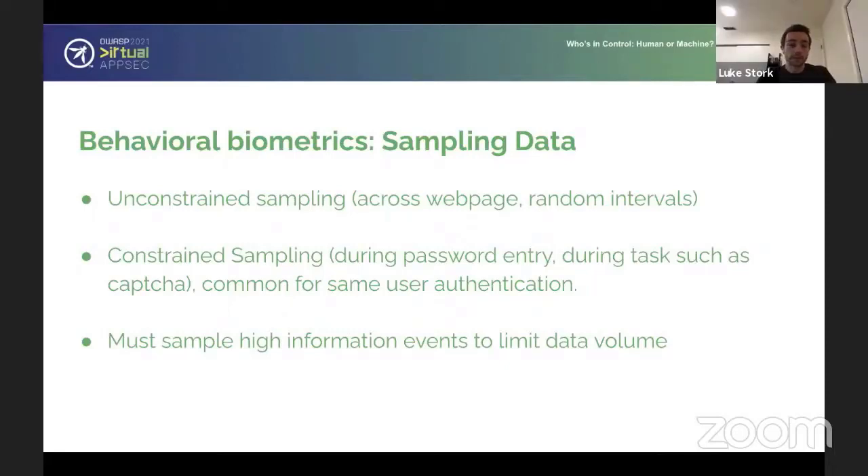There's definitely a spectrum of how much data to collect. For simple bot detection, you might just make sure the client sends you mouse events — that's the simplest case. But if you want really sophisticated bot detection, you're going to have to collect more data and look at the time series of that data to make sure it actually looks human. Basically, the more sophisticated you want your detection to be, the more data you're going to have to collect.